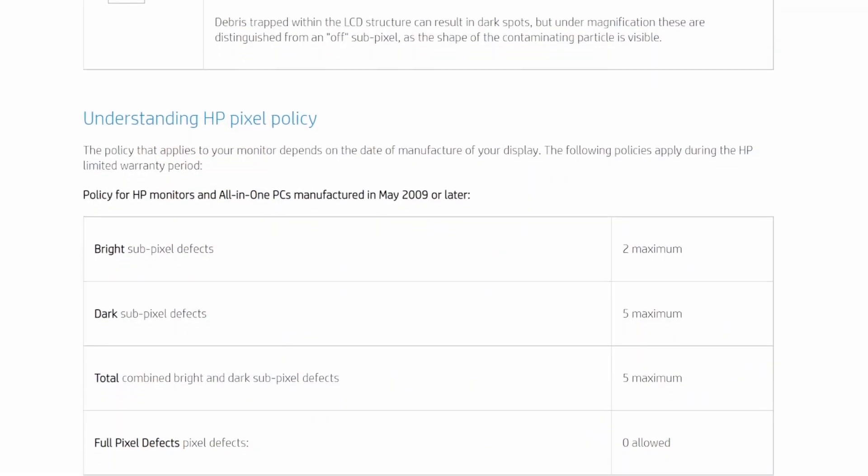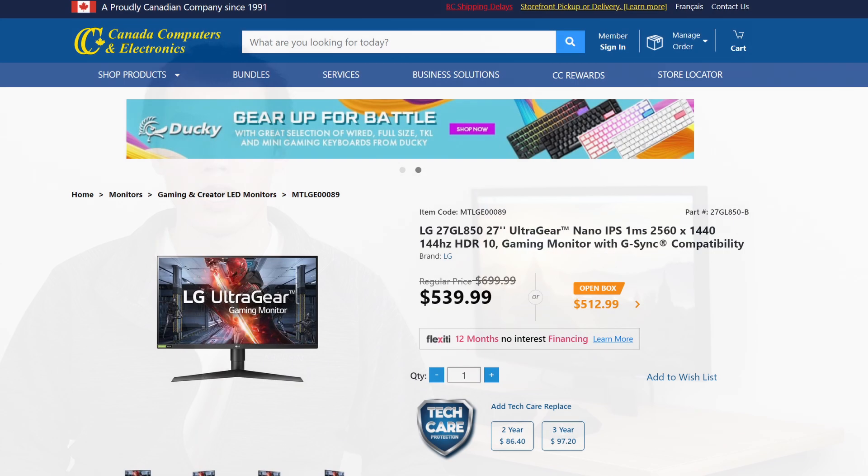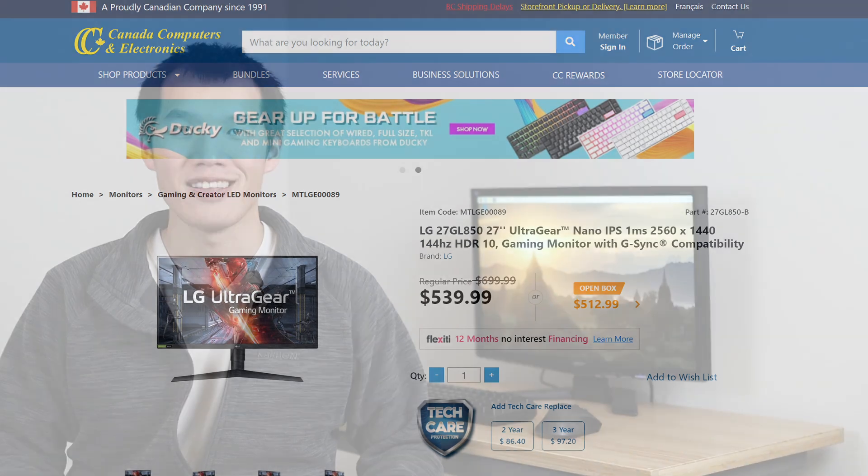The second one is warranty. Monitors are normally pretty good, but defects do happen. Personally, I like the zero-dead-pixel policy from HP, but not every company offers it. Finally, if you want to save some money, it's always good to look at last year's models. The LG that I first purchased was over $700 when I bought it, but has now dropped down to $500. Unlike phones, monitors don't change much year to year, so there's no need to get the latest and greatest.